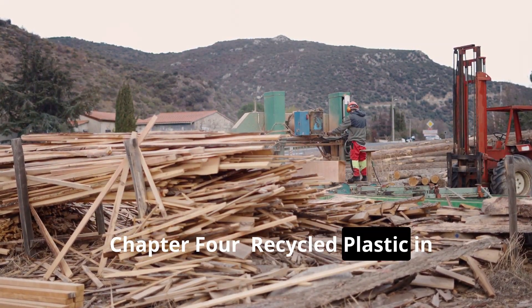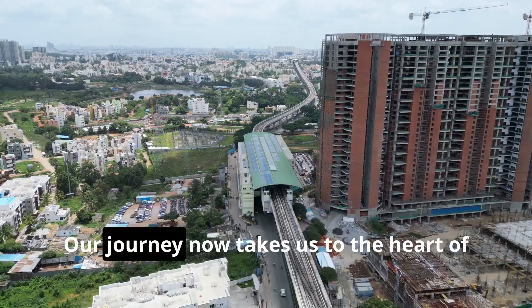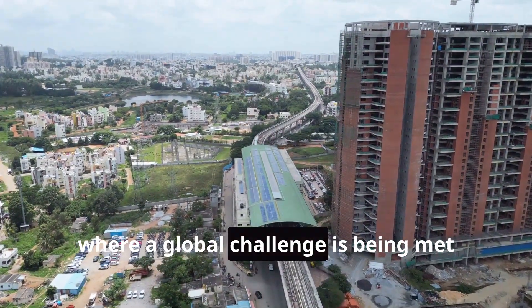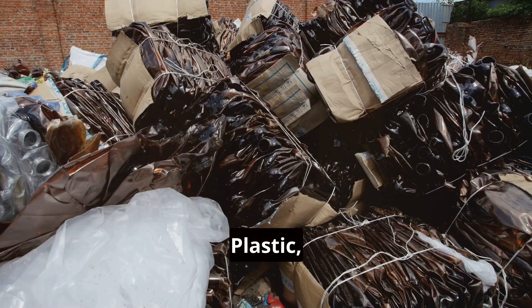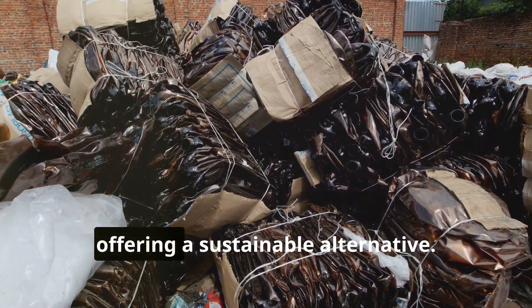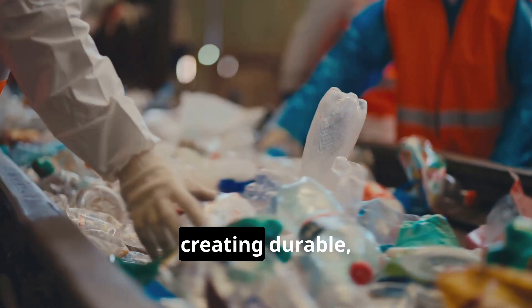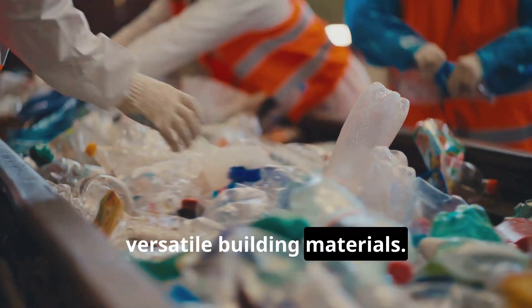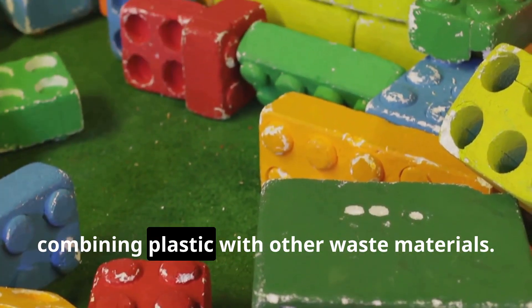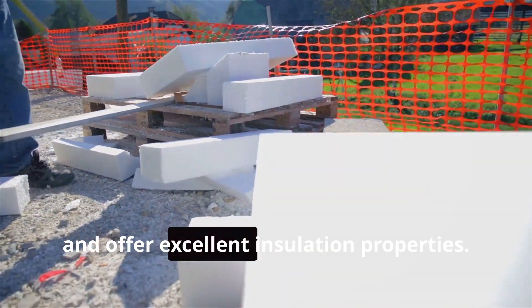Chapter four: recycled plastic in construction — building a better future brick by brick. Our journey now takes us to the heart of our built environment, where a global challenge is being met with ingenuity. Plastic, once a symbol of waste, is now a valuable resource in construction, offering a sustainable alternative. Innovators see opportunity in waste, creating durable, versatile building materials. Recycled plastic blocks are a promising application — combining plastic with other waste materials, these blocks are lighter, easier to handle, and offer excellent insulation properties.